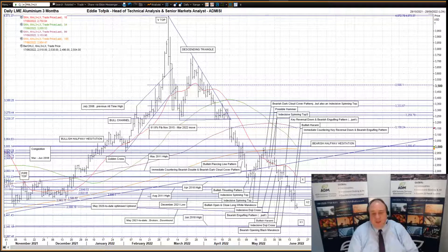LME three-month aluminium. An immediate countering key reversal down and bearish engulfing pattern yesterday after the previous session's bullish harami. The market opened a little higher and managed to push up and escape the previously highlighted congestion band dating from late 2021, which includes the December 21 low at 25.81 and stretches from 26.22 to 25.63. However, despite this bullish move, the market ran into a brick wall overhead at the 26.50 area. This is a small, separate congestion area dating from November and December last year, and it capped the rise and turned the market back down with such vehemence that prices plunged right through the 26.22 to 25.63 congestion area and also down through the November low of last year at 25.08. Prices then slowed and reverted back up, closing just over the 25.08 support.